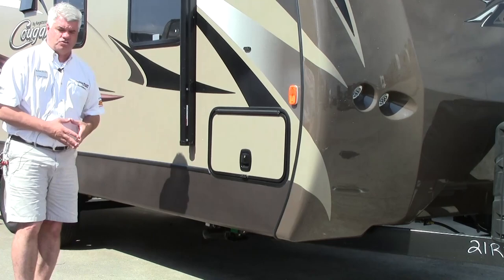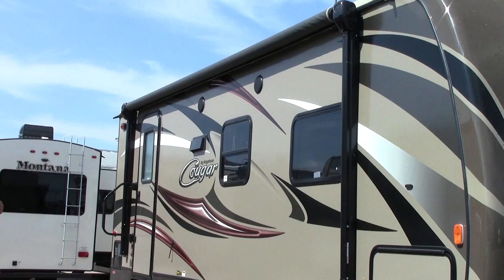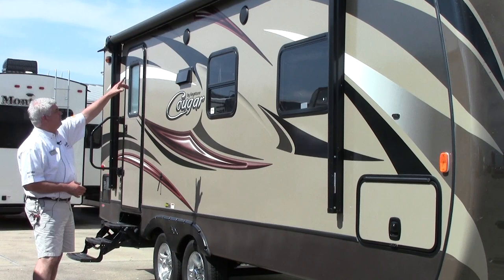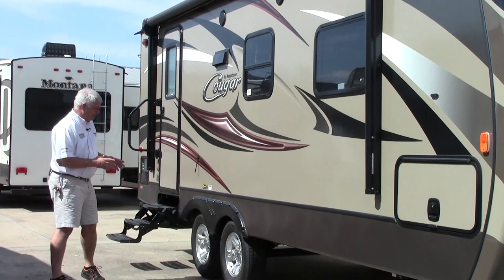Notice how easy this closes, just like the trunk of your car. Moving around the coach, notice you have a big awning that goes the majority of the length of the coach — it's electric so you just push a button and it comes out. They've added LED lights throughout the whole length of the awning for accent lighting, which looks very nice and makes your campsite more enjoyable. There are outside speakers as well, so if you want to play music you can play it inside, outside, or both.